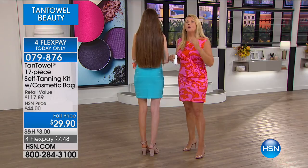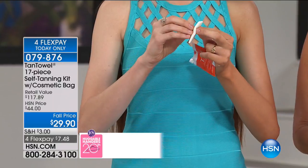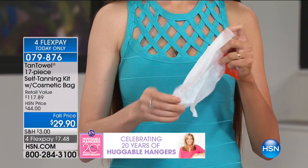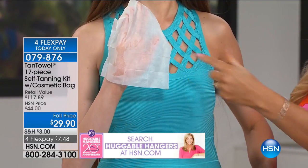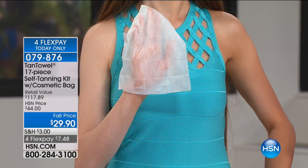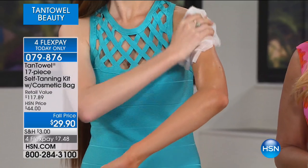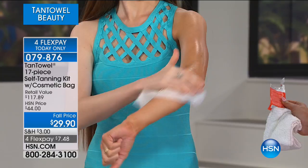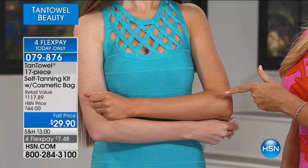It dries in under a minute, so we're going to show you how to use the Tan Towel. These all come in heat-sealed packets — no bottles, no sprays, no things to carry around. Great for travel, the office, or throwing in your handbag. No gloves, no mitt, no mixing. We've done the work for you — we've put the right amount of formula in the right towelette. On clean dry skin, just wipe it in a circular motion. She's doing three things simultaneously: exfoliating, tanning, and moisturizing. Dry in under a minute, no streaking, no messy bottles, no crazy mitts.